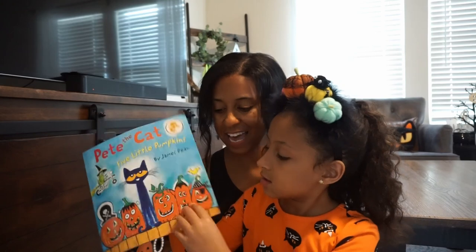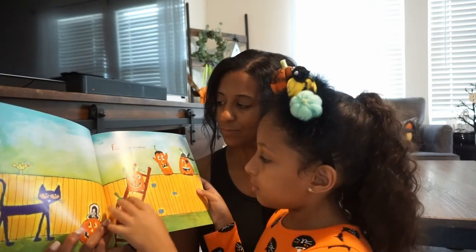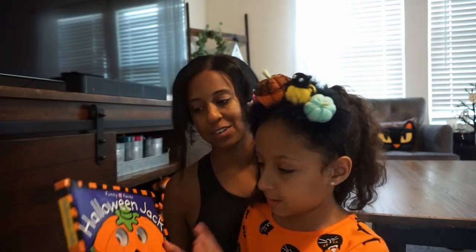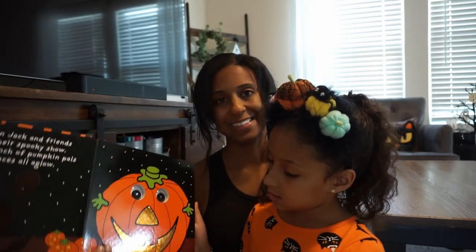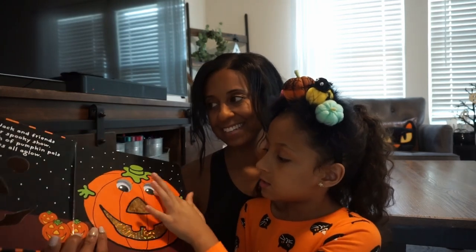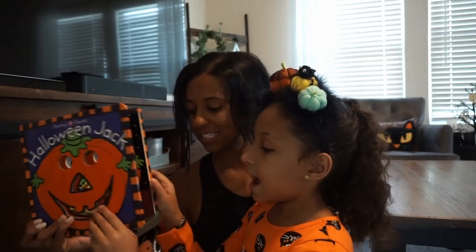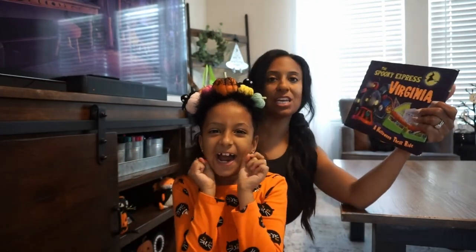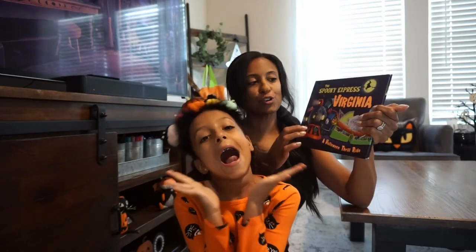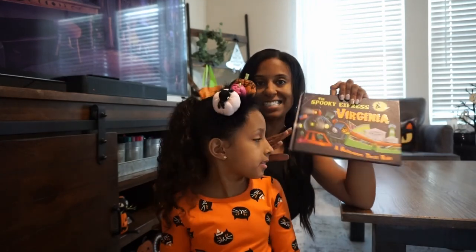Another Pete the Cat book — they go on a pumpkin and the pumpkins disappear but they're in costumes, then they go out. And this one is my favorite because it has googly eyes and when you turn the page you can touch it — it feels different on each page. It's called Halloween Jack and it has a bunch of funny faces; you can put your face in here to look funny. Next we have The Spooky Express Virginia — we live in Texas but her grandparents picked this up on a trip. They have these for several different states.